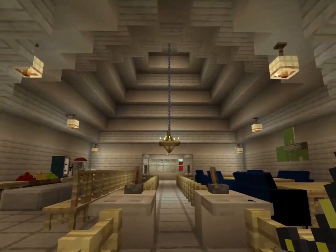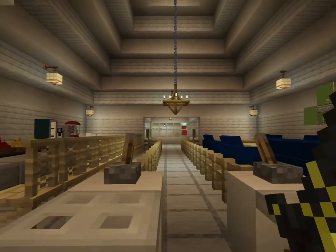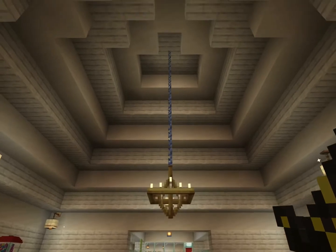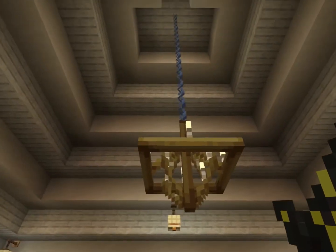Then when you go over here, you get this beautiful, beautiful breakfast area. Just look at how beautiful this thing is built. I just love the little chandelier on it. It's beautiful.